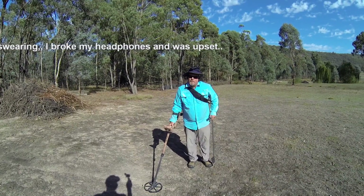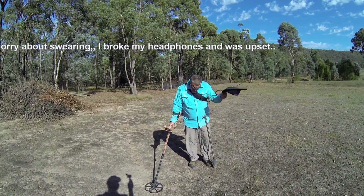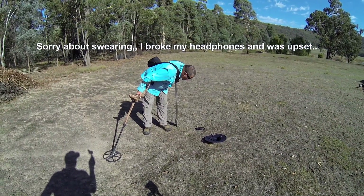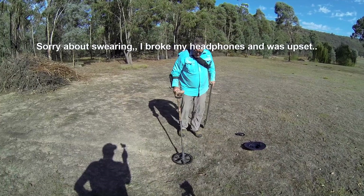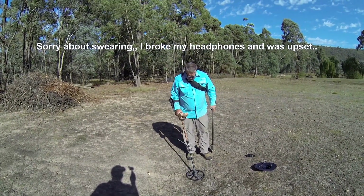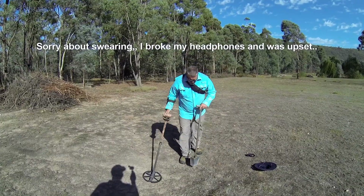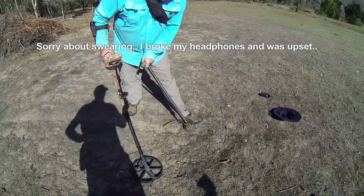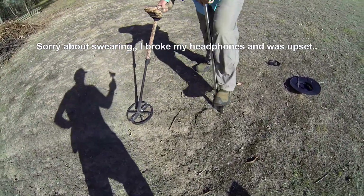It's only 1246, Troy. Is that all? I just broke my headphones! You broke your headphones? I did — I can see them, they're broken. That's really going to annoy me now.